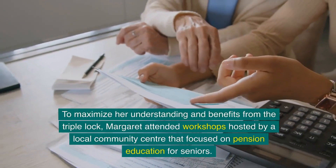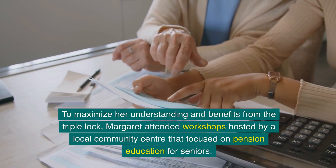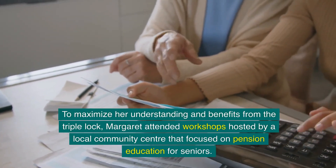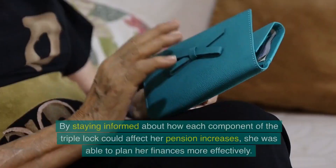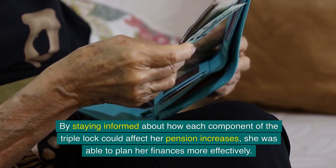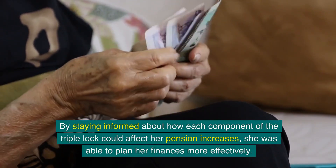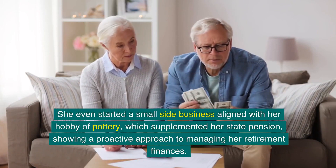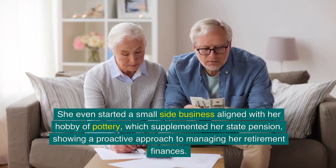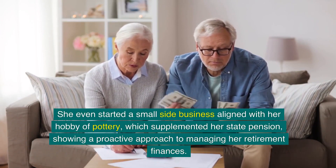To maximise her understanding and benefits from the triple lock, Margaret attended workshops hosted by a local community centre that focused on pension education for seniors. By staying informed about how each component of the triple lock could affect her pension increases, she was able to plan her finances more effectively. She even started a small side business aligned with her hobby of pottery, which supplemented her state pension, showing a proactive approach to managing her retirement finances.